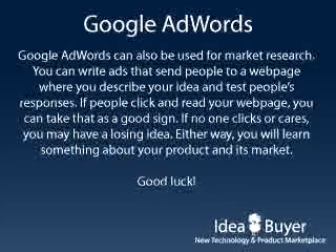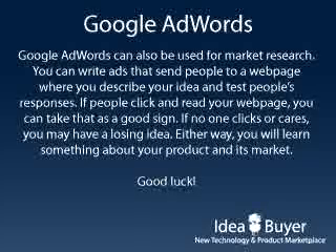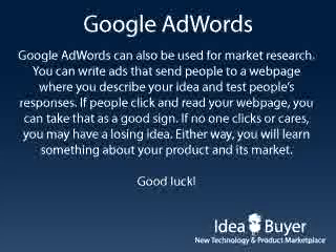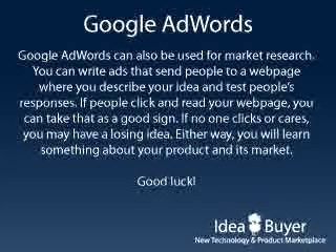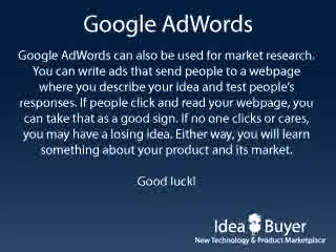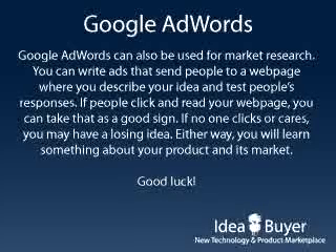Believe it or not, Google AdWords can also be used for market research purposes. Let's say you have an idea for a product but aren't sure if it's worth spending the money to create it yet. You can use Google AdWords to send targeted traffic to a brief webpage where you describe your idea. The idea is if you can get people clicking your ad and reading your page, you know you might have a winner. And if no one clicks or cares, you can save yourself from wasting a lot of time and money on a dead idea.